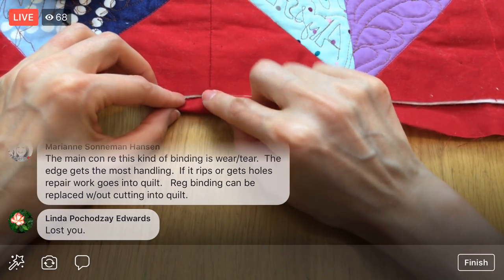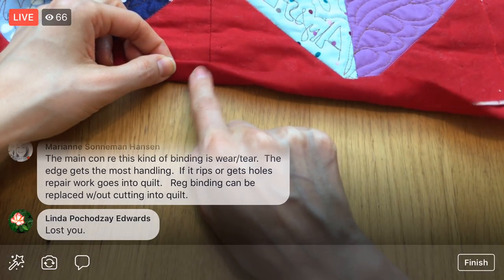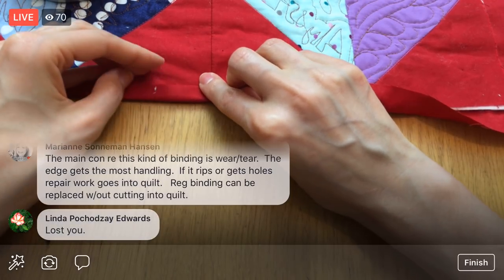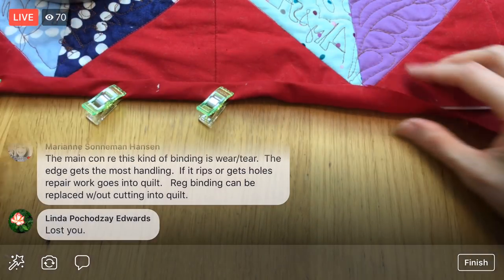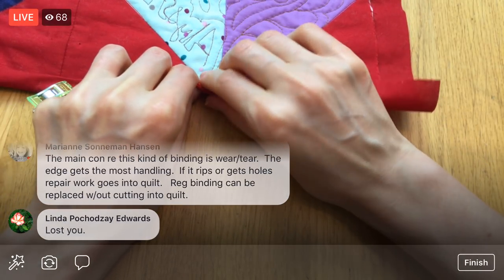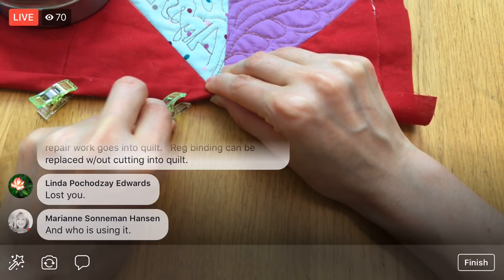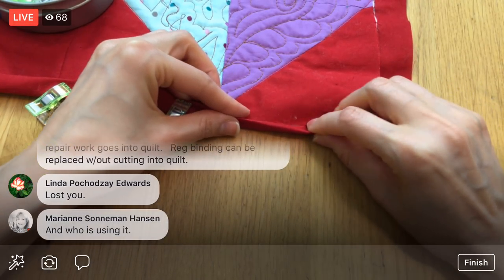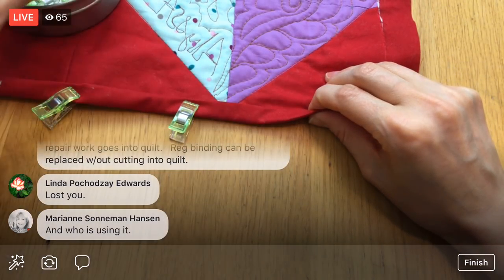With this self-binding, we're only getting one or two full layers of fabric, with just one layer of fabric protecting the batting. With the other type of binding you get like four layers of fabric protecting the edge. Alright, we are getting to the next corner. Who's using the quilt and how they're using it matters — especially if you have a dog tearing into it, a heftier binding might be a good idea.